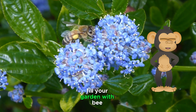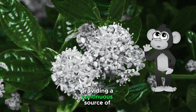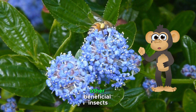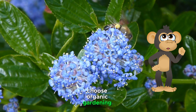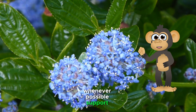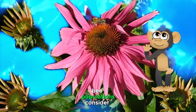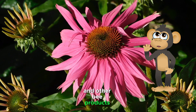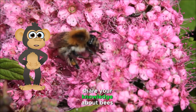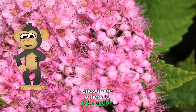Plant a bee garden — fill your garden with bee-friendly flowers that bloom at different times of the year, providing a continuous source of food for bees. Avoid pesticides — pesticides can harm bees and other beneficial insects, so choose organic gardening methods or use natural pest control solutions whenever possible. Support local beekeepers — local beekeepers play an important role in maintaining healthy bee populations; consider buying honey and other bee products from local beekeepers. Spread the word — share your knowledge about bees with your friends, family, and community, and encourage others to take action to protect bees.